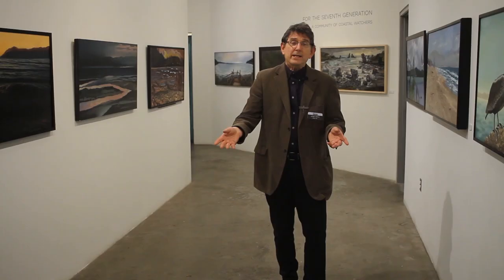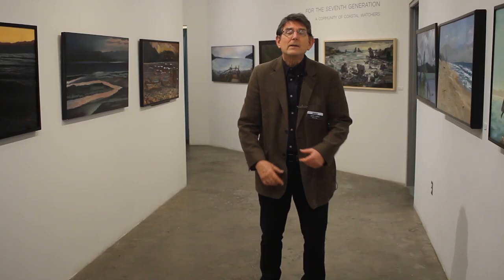Last weekend we had this incredible outdoor exhibition. What you're seeing here is the People's Choice Awards — these are the paintings that people decided on to be exhibited at the Elizabeth Jones Art Center.